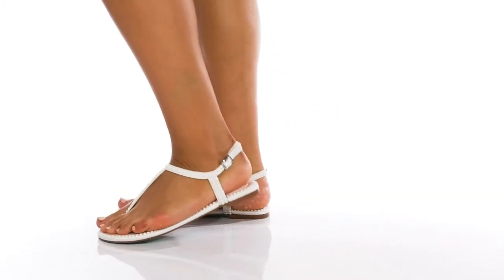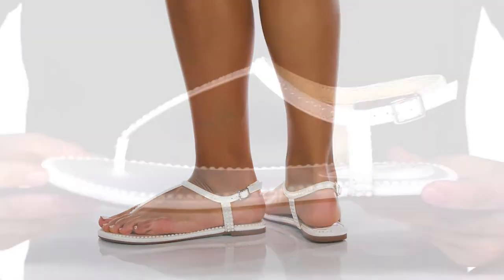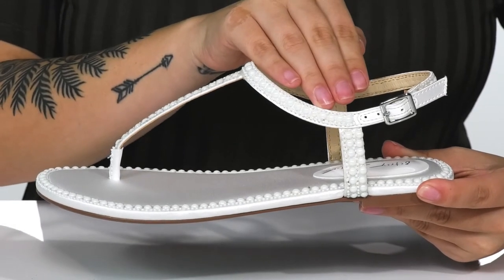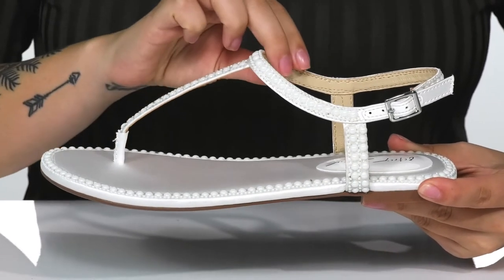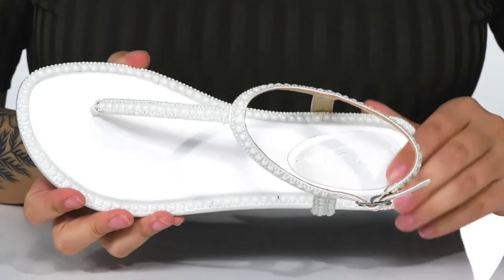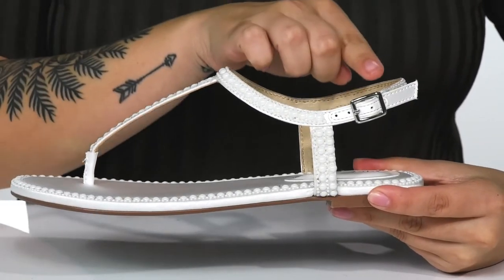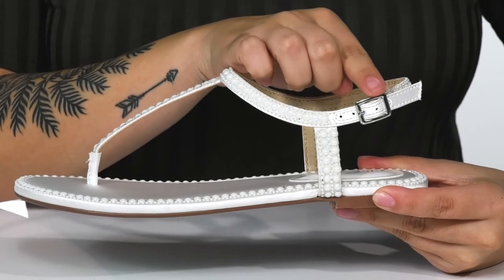Add elegance to your look with these super cute sandals. These have a synthetic upper with an all-over pearl-like detailing. Inside is a smooth synthetic lining. The footbed has padding on the heel for comfort. At the side, there is an adjustable buckle closure allowing you to customize your fit.